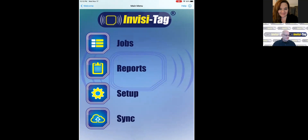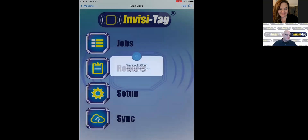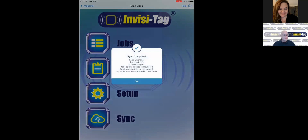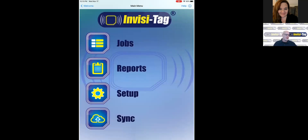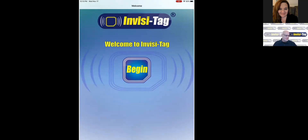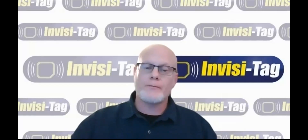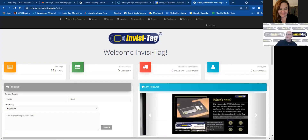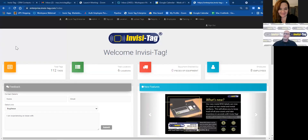Let me sync my information. Everything I've just done has been pushed up into our enterprise website. I'd like to move from the app into the enterprise website and show what some of this reporting looks like. When you open your enterprise website, it's going to bring you to a dashboard screen such as this.